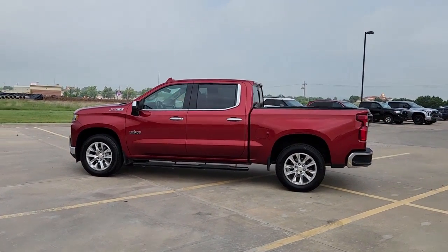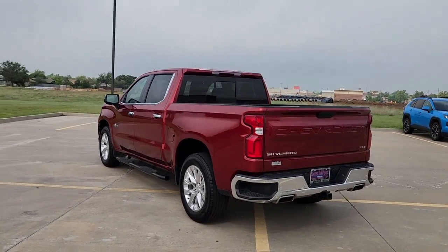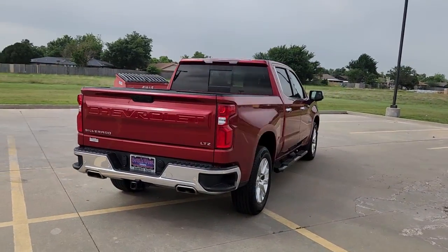Your next car could be the 2022 Chevrolet Silverado. With less than 80,000 miles on the odometer, this vehicle provides excellent value.